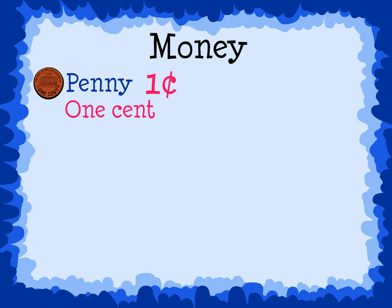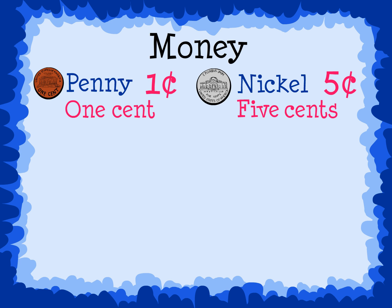Money. This is a penny. It is worth one cent. This is a nickel. It is worth five cents.